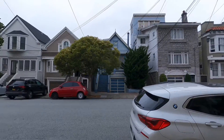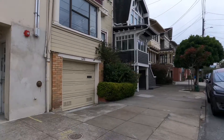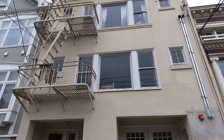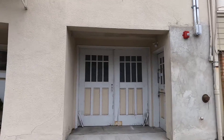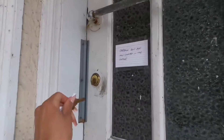Hello, welcome to a brand new one bedroom ADU located just off of Lake Street. Here's the front of the building, and we enter this unit through the side.